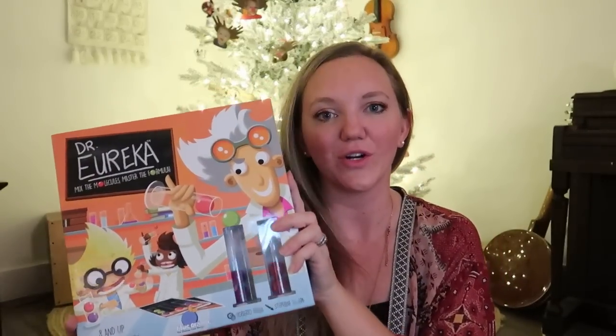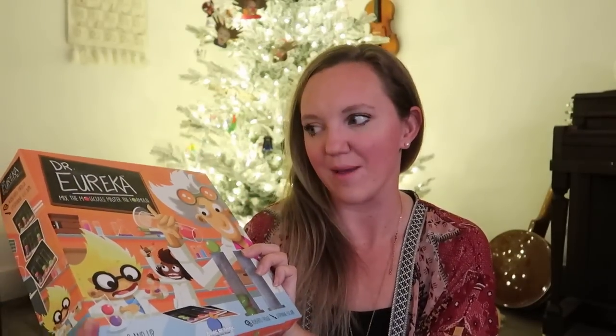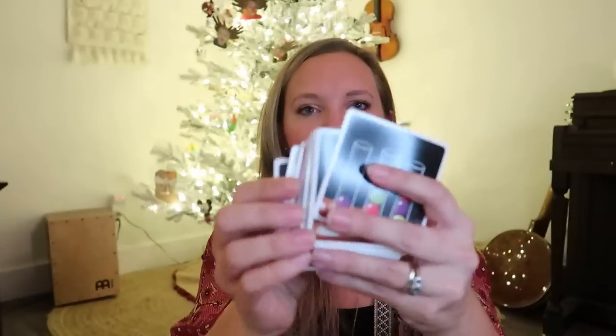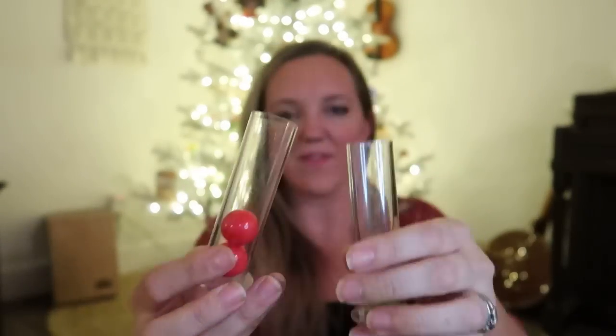The next thing I have to show you is this Dr. Eureka game. This is currently both my girls' favorite game. It's by Blue Orange. The way this game works is you have these different cards and everybody starts with a couple of beakers and two of each color of these little balls. You have to transfer them from beaker to beaker to make them match up what the challenge card shows, and you cannot touch the balls directly. You can have them facing straight up and down or flipped upside down. It's basically doing that as fast as you can. We play it as a family and my kids also sometimes play on their own and try to time themselves.